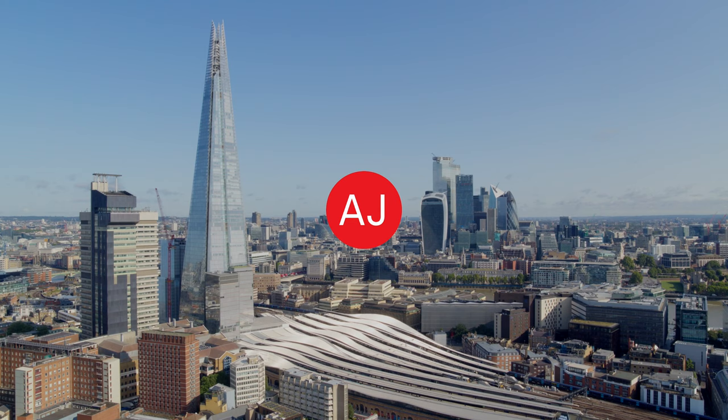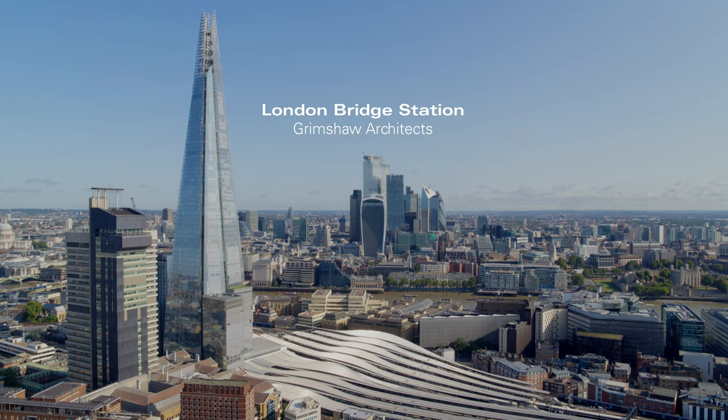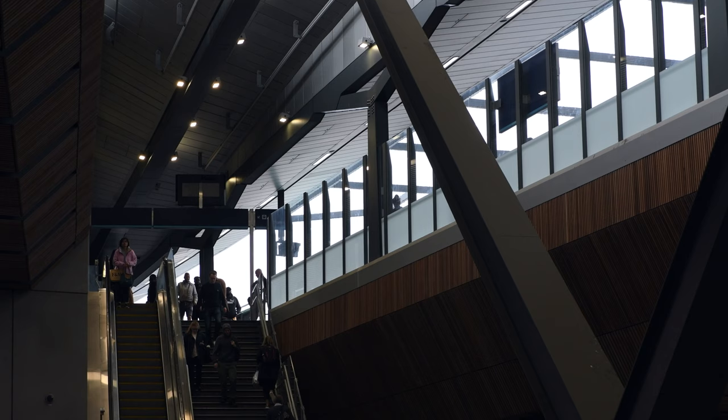In architectural and compositional terms, we've got a very angular and tall shard and we've got a very low, horizontal, rolling form. The two together kind of finish the composition, so this fifth elevation is really part of the story. It's like a giant urban sculpture.